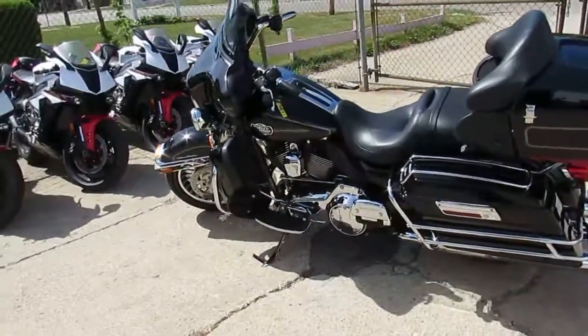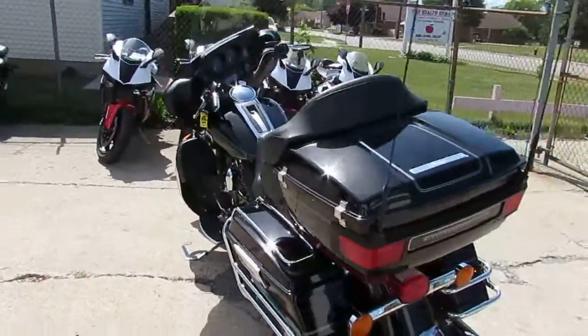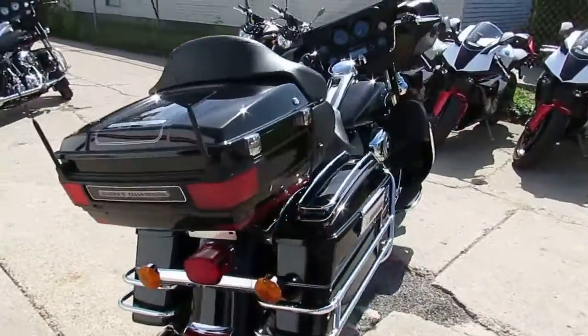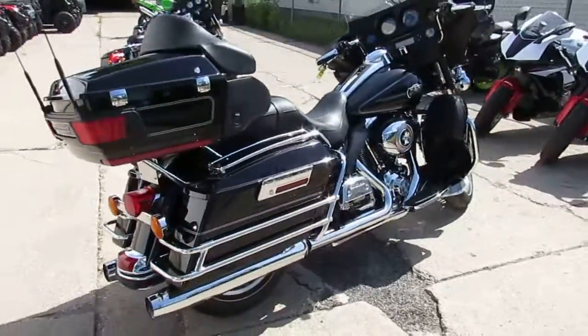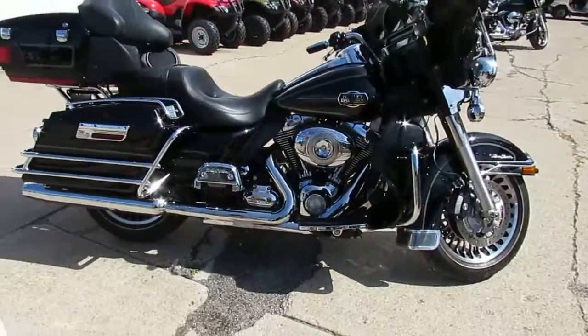Hey, anybody looking for a nice touring Harley-Davidson? We've got them here at Approval Power Sports. We've got over 300 used Harleys, over 600 used bikes total. We've got leasing programs on our Harley-Davidsons, financing for everyone, out-of-state financing, and nationwide shipping.